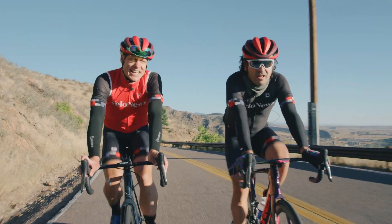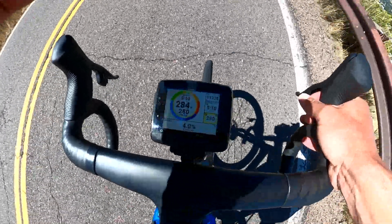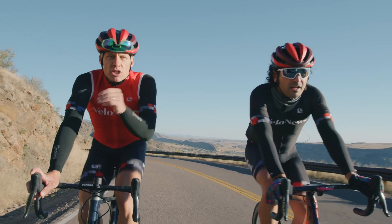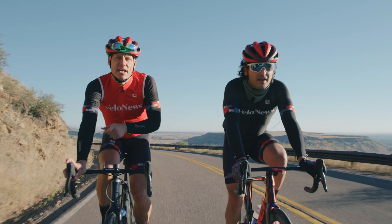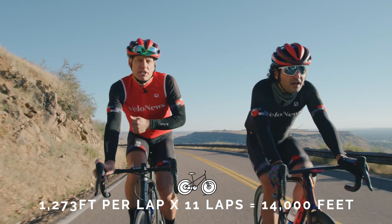My method of the madness today will be staring at my stem, riding at tempo with my Stages Dash, just trying to keep it about 275 watts, and we'll be switching wheels every lap for about 11 laps. At the end of the day, we'll take the average time and average power of each set and see which, if either, is faster.